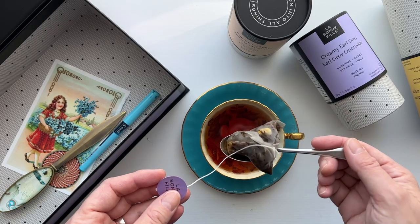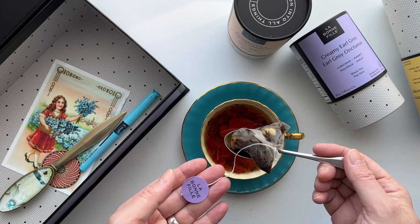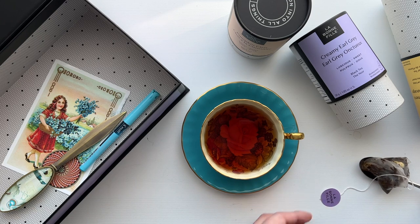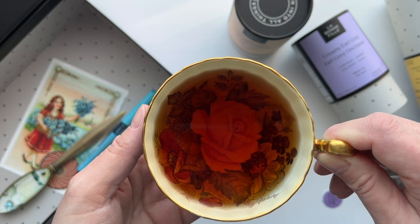Okay, there is our cup of creamy earl grey. The timer has gone off so I'm going to pull the bag out — let me show you guys. There we have that, and now we have our tea. I'm glad you guys picked this one — very nice teacup.